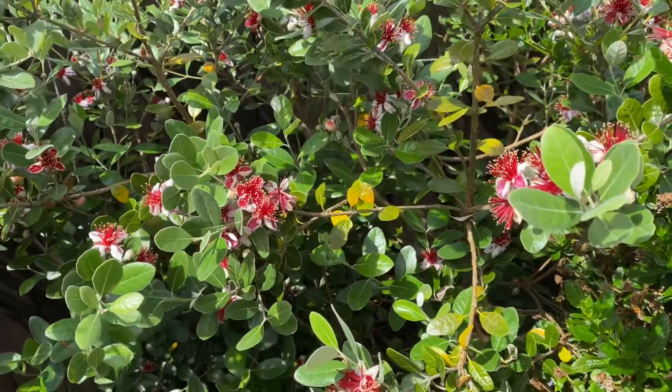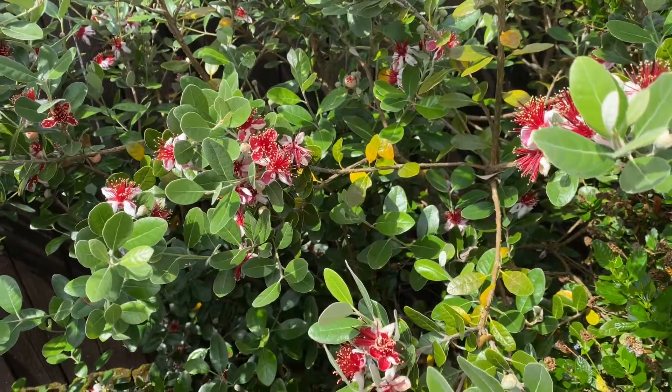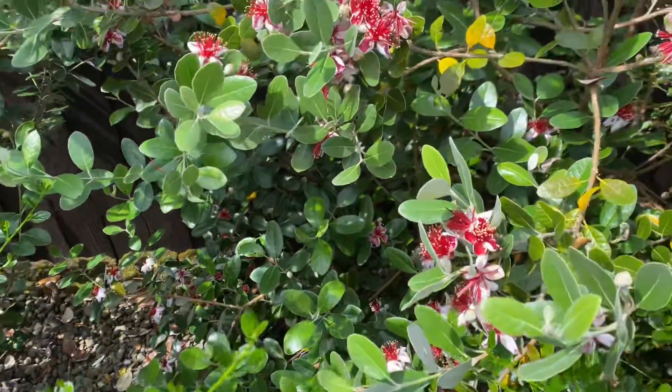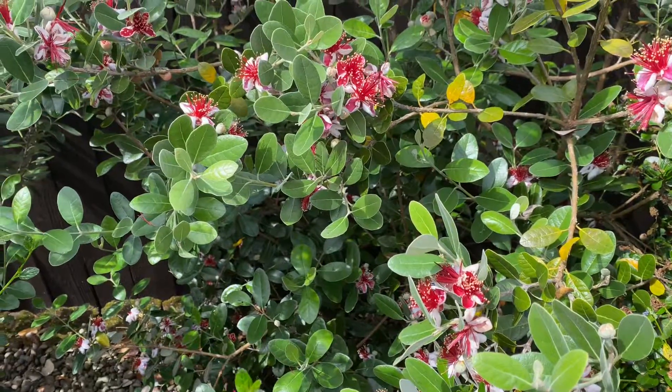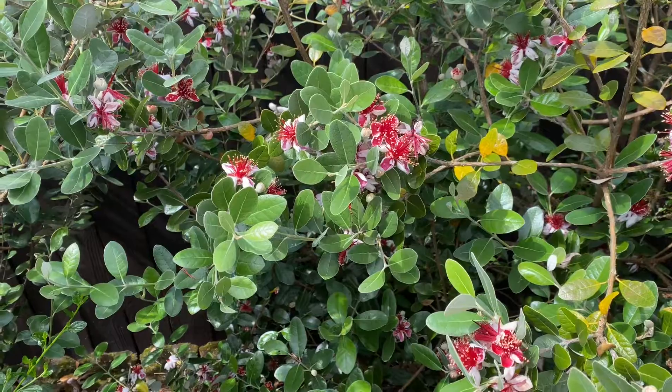Feijoa sellowiana — I think that's the name, it went to 'Acca' and now I think maybe it's back, whatever the scientific name currently is. It's still just a really nice tree: nice silver foliage, broadleaf evergreen, and amazing blooms.